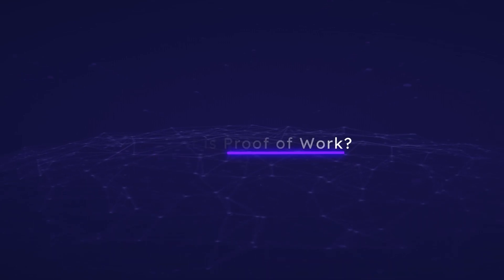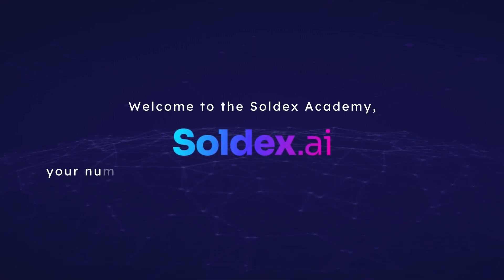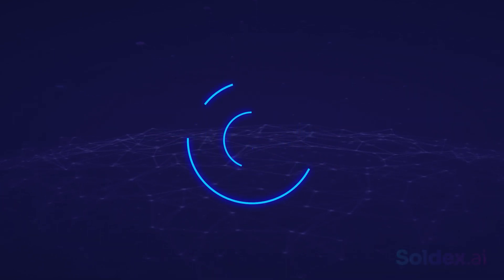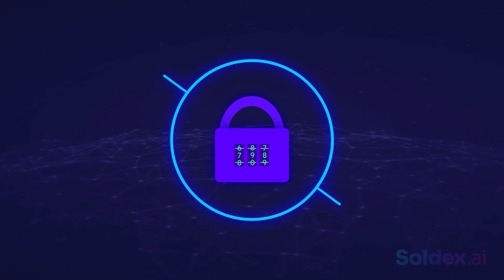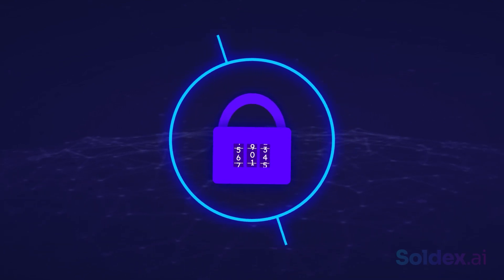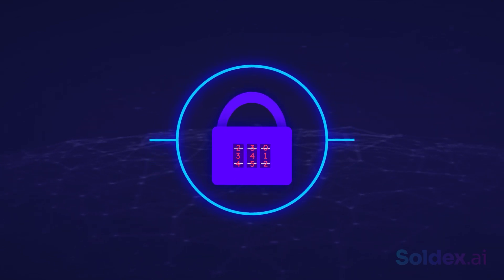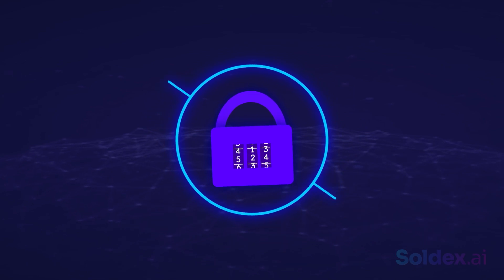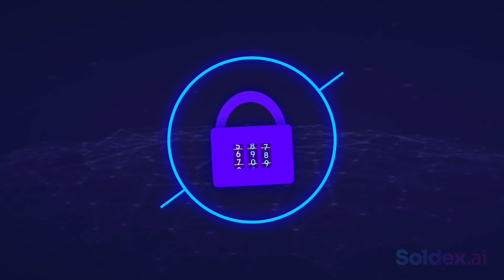What is Proof of Work? Welcome to Soldex Academy, your number one source for crypto and DeFi education. Imagine you're in a puzzle competition and you're required to guess the combination of a lock. This is a difficult challenge and you need to try out different combinations, but once you've produced this, it's very easy to validate. You only need to input it and check if the lock opens.